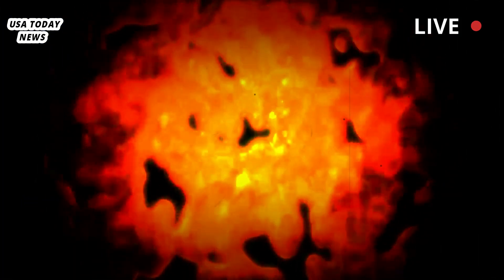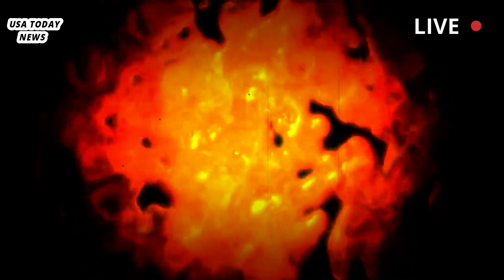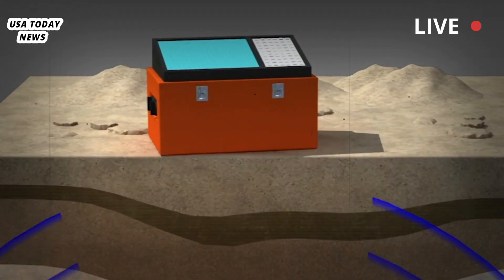A new study has provided insight into Yellowstone's hidden architecture. It models how magma rises from deep within the earth and creates two large chambers of partially molten rock beneath the surface of the national park.